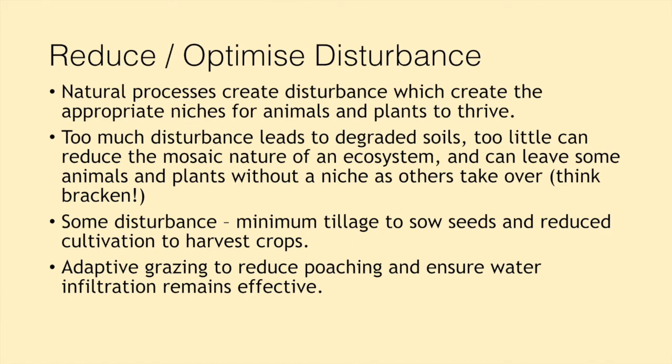The next principle is reducing and optimising disturbance. Natural processes create disturbance, which creates the appropriate niches for animals and plants to thrive. If you think of an ecosystem as lots of little pockets, each produces the perfect home for an animal or plant to be successful. If we have too much disturbance, that leads to degraded soils. Ploughing, for example, is a bit like somebody coming to your house, turning it upside down, and asking you to get on with your daily life. It's turning the soil upside down and throwing all the biology that lives in the subsoil up onto the top. And obviously the ploughing then creates bare earth — which we've already established is enemy number one.